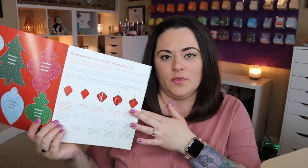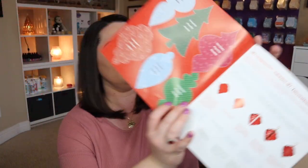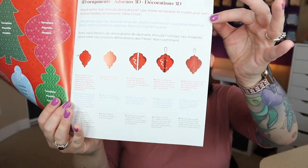So on the inside - fun! We have something that if you've got little ones, you've got a little craft project you can do with your kids. These are 3D ornaments. You've got these little templates and they give you instructions on how to cut them out and make little 3D ornaments - so that's kind of fun. It says 'Need some last minute decorations? Use these templates to create your own festive holiday ornaments.' And it gives you step-by-step instructions, which is great.